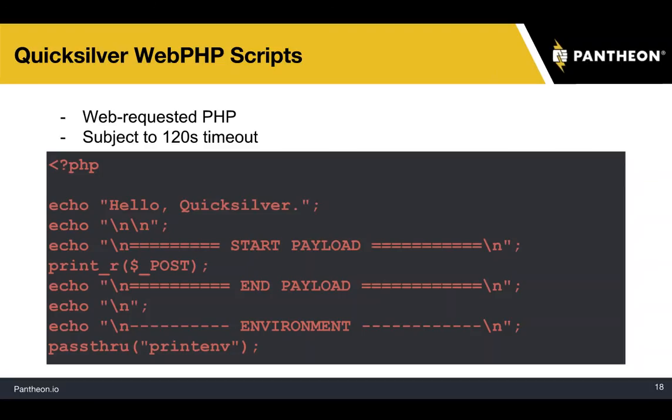One thing to be aware of is that these scripts are subject to a two-minute timeout — after 120 seconds, they'll time out. On the roadmap, we do have native DRUSH and WPCLI operations. Right now the web PHP operation is the only one available. DRUSH and WPCLI operations should get around that two-minute timeout and might be more suitable — for example, if you're doing a massive search and replace on a database that takes more than two minutes.